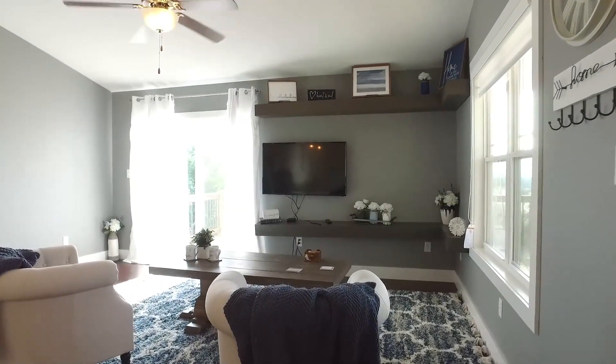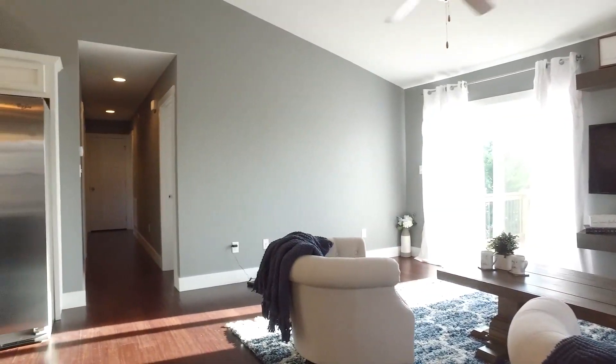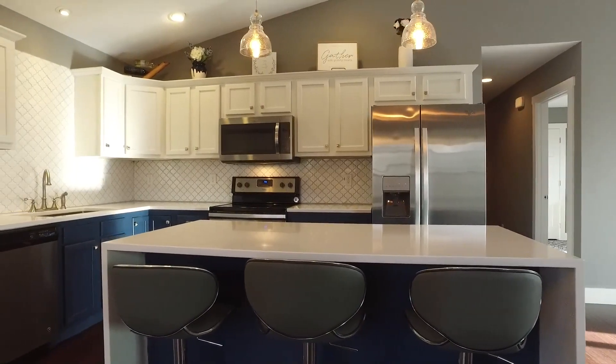The inviting, light-filled, open floor plan flows effortlessly with large windows and a sliding glass door to welcome mountain breezes and stunning vistas.